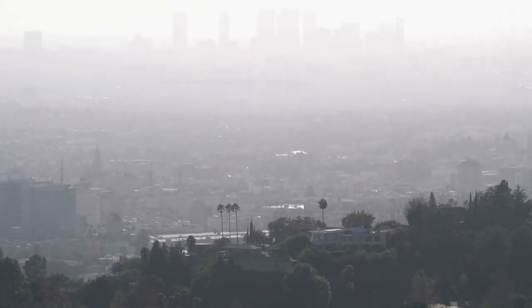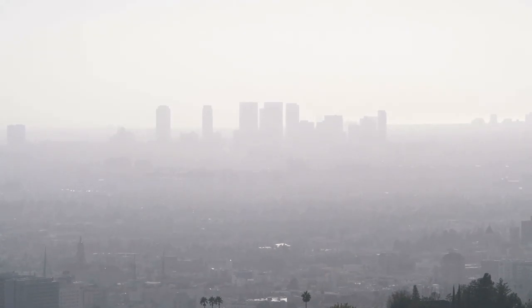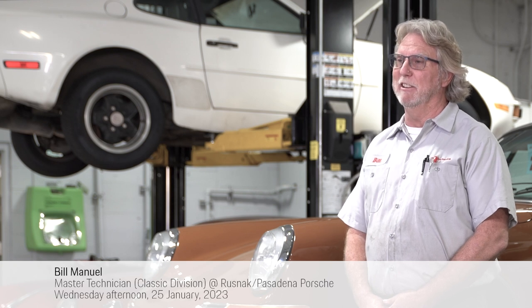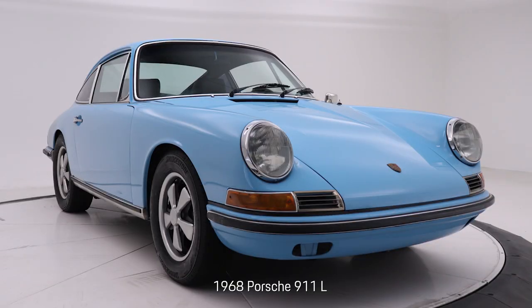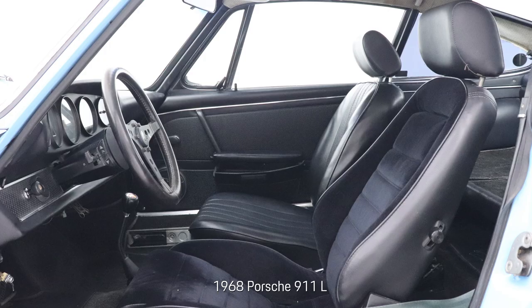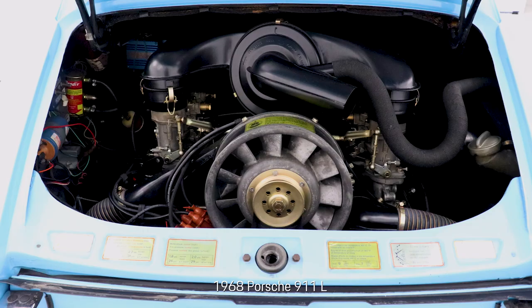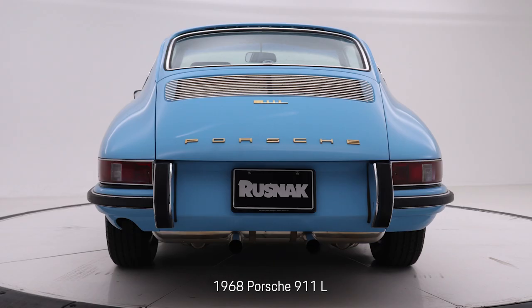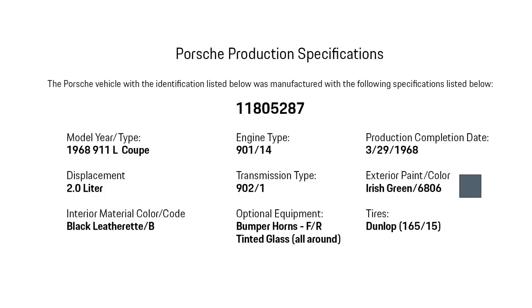In 1968, there was an issue with smog laws coming into effect in the United States. Porsche could no longer import the 911 S into the United States — only made one year. They approximately made about 1,610 cars, roughly. Very special car. Porsche came up with this L, which was basically the S with a little bit different engine that had smog equipment on it — air pump, air injection, throttle positioner, things like that. And they imported it here as an L. They also had them in Europe, not very many though. But that was where the L came from. It was a one year only.